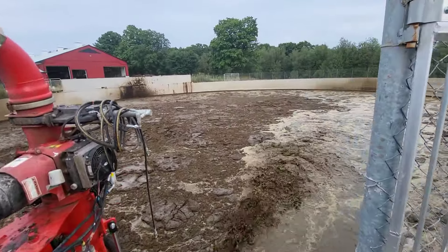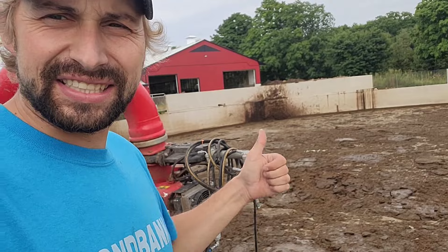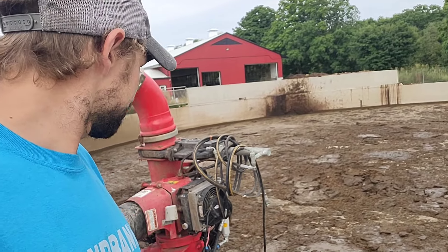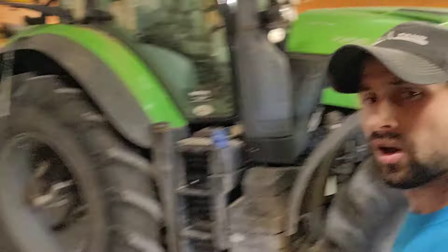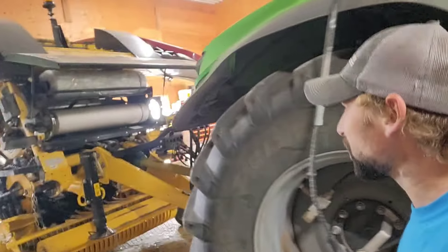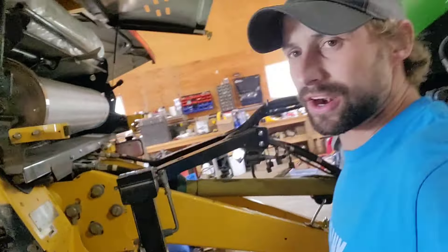We may have got it going around — so that's good. We can start hauling tonight. Let's go hook on to the manure spreader. We're just unhooking the baler so we can throw the tractor on to the manure spreader.